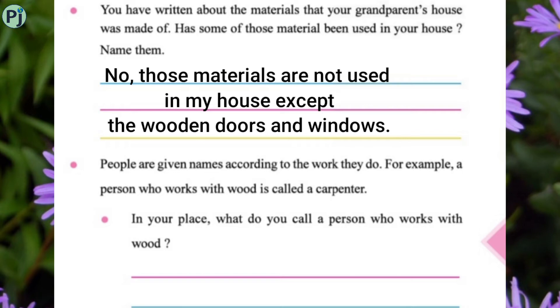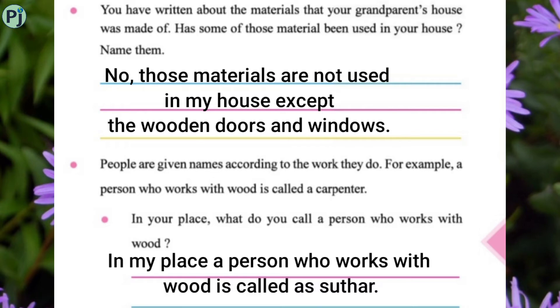People are given names according to the work they do. For example, a person who works with wood is called a carpenter. In your place, what do you call a person who works with wood? In my place, a person who works with wood is called a sutar.